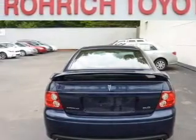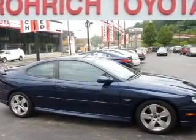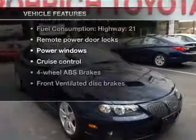Stand out from the crowd with premium wheels. Treat yourself to the splendor of a premium sound system. Anti-lock brakes help you bring your vehicle to a safe stop. Plus, enjoy these notable features that are included in this vehicle.